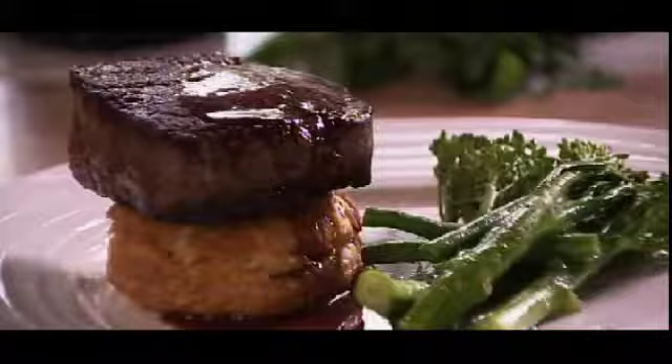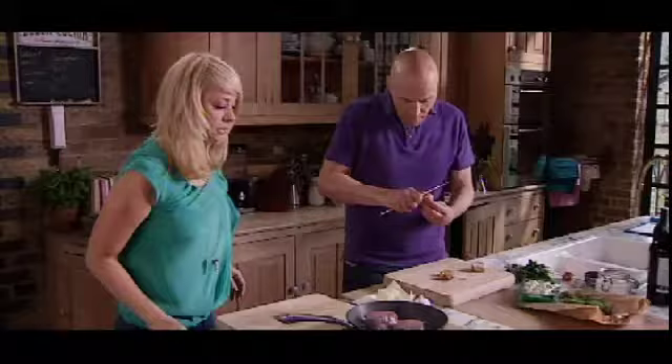Welcome to Meals in Moments, where I invite some well-known faces round to cook their favorite recipes. Across the series, we'll be getting some great ideas from your favorite celebrities for some easy and delicious meals that can be served up in no time. My guest today is one of the most famous faces in interior design. She was part of the classic Changing Rooms team, and then we saw a different side to her in I'm a Celebrity, Get Me Out of Here. It's Linda Barker.